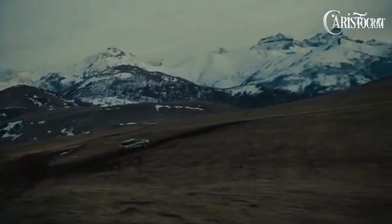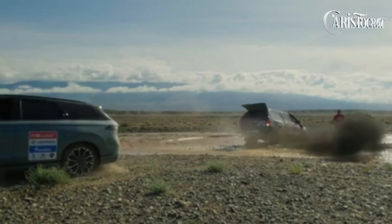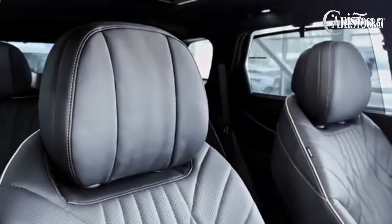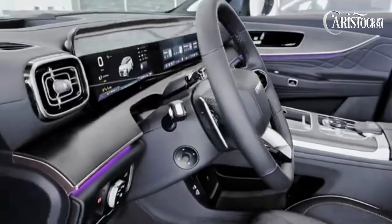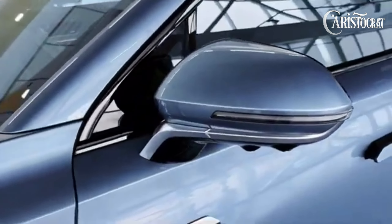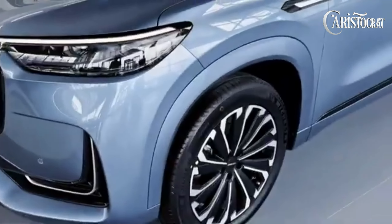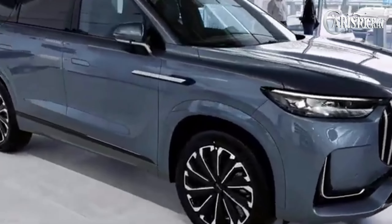This hefty newcomer in the competitive crossover segment features sleek looks, a turbocharged gasoline engine, and lots of cutting-edge tech inside and out. The J8 is powered by a potent 2.0-liter turbocharged direct-injected gasoline engine, boasting the capability to unleash up to 245 horsepower and 385 newton meters of torque. This powertrain is seamlessly paired with a seven-speed dual-clutch transmission for smooth and responsive shifting.